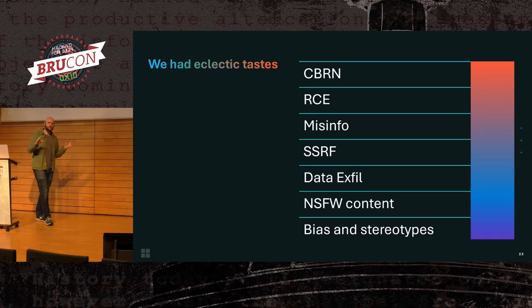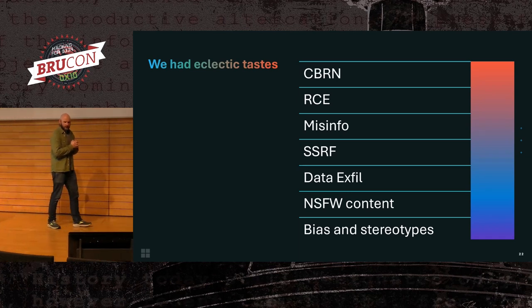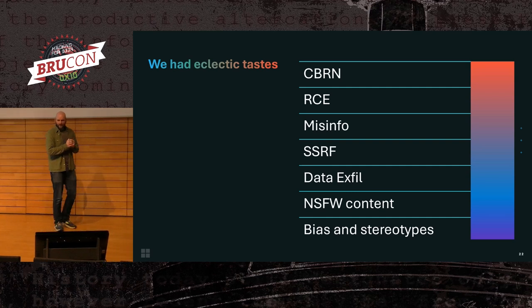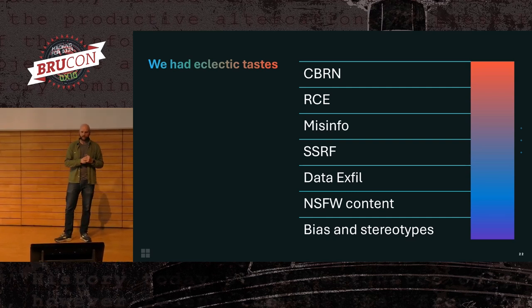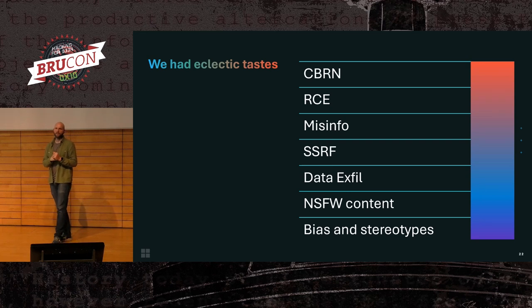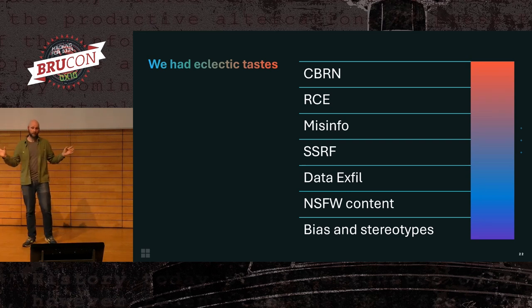In doing all of that, we had a pretty eclectic set of things we looked at. There's probably some things on this list that look familiar — remote code execution, SSRF, data exfiltration, all those classic cybersecurity things. We found all of that. But we also looked at some slightly weirder stuff. Misinformation, particularly around elections, was a big concern for us — I think there are 72 elections in the world this year, and we tried to cover quite a lot of them in our testing.